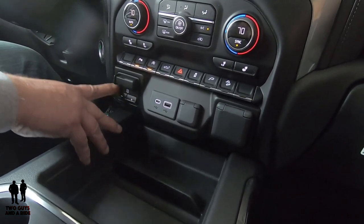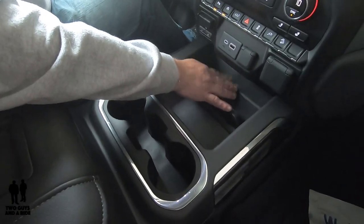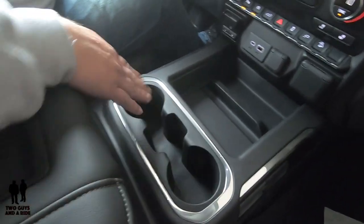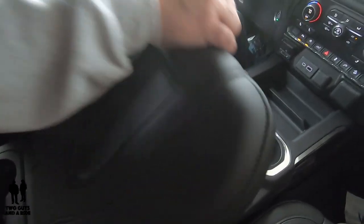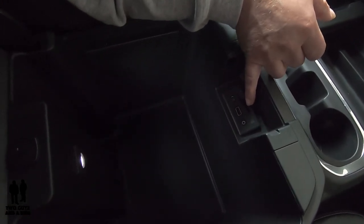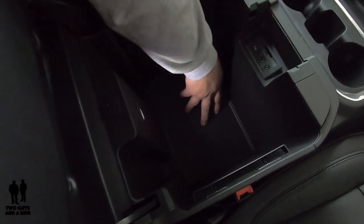Down here you have a nice deep tray divided into two sections, with a little dip for a pen or pencil. One side is big enough for a smaller smartphone, the other for a larger one. You also have dual cup holders, and the area right back here is also big enough for a full-size smartphone. Opening this up, you have a huge space with an SD card slot for music and media, two additional USB ports, and a 3.5-millimeter audio jack. There's also a little side slot — probably for a pen or pencil — so you're not digging through everything to find it, and the compartment is lit with a little light.